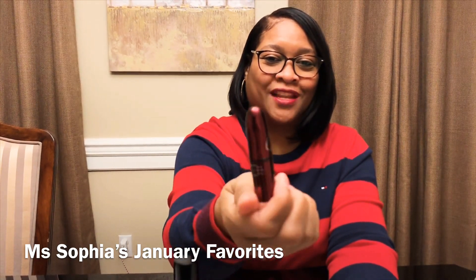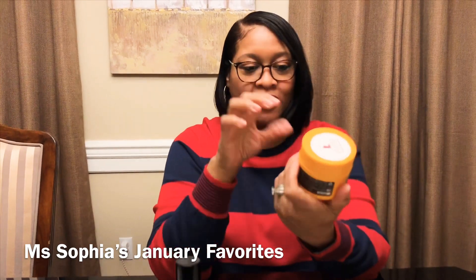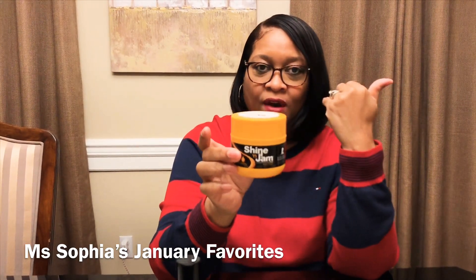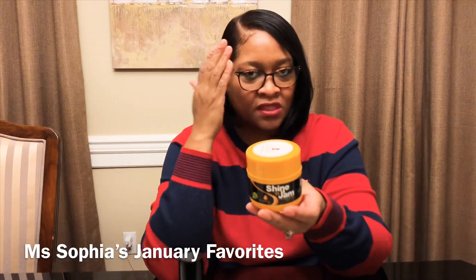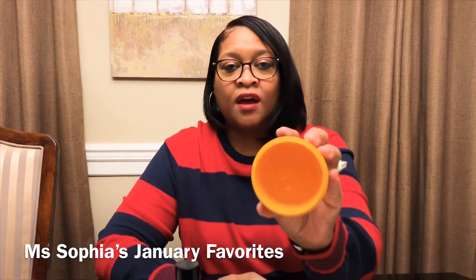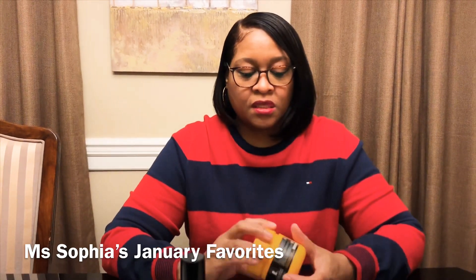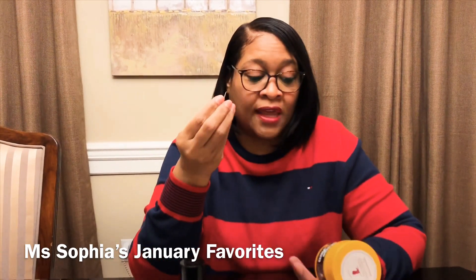My new favorite is the Shining Jam conditioning jam. I've been using this for the little flyaways, for my edges, and when I wear ponytails — to slick everything back and keep it in place. The smell is amazing. It's a clear gel with no color, so whether you're blonde, red, brunette, whatever — you don't have to worry about it showing. It's a nice consistency — not too thick, not too greasy — a light gel that gives you a good hold.